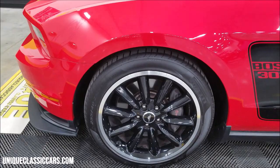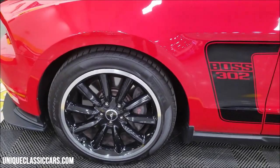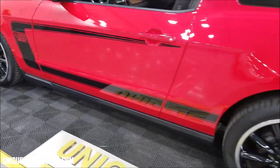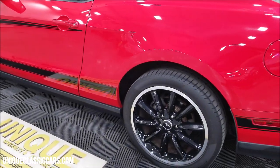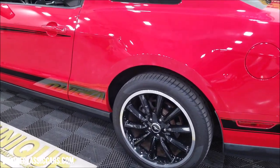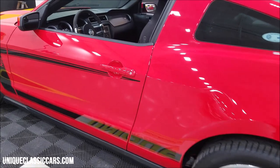It does have Pirelli P Zero tires — ZR-rated — in the front. Pirelli P Zero ZR-rated tires all around.